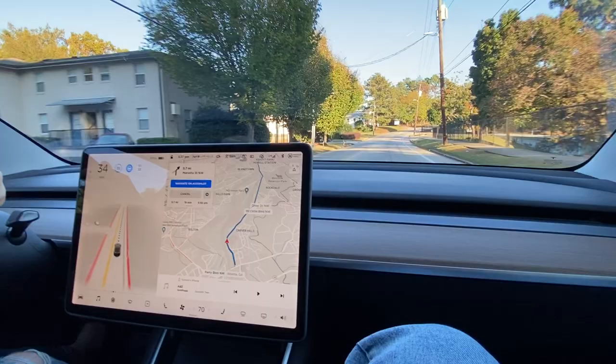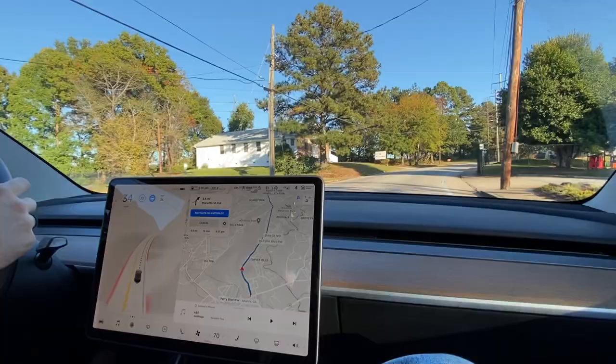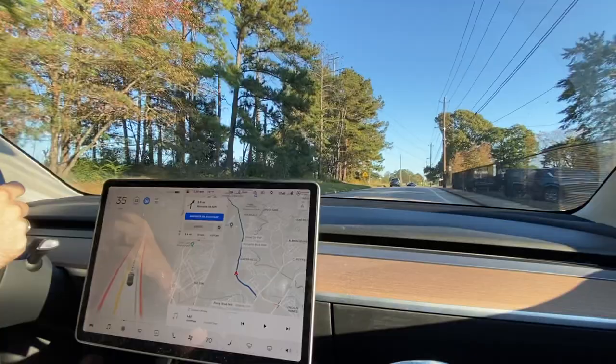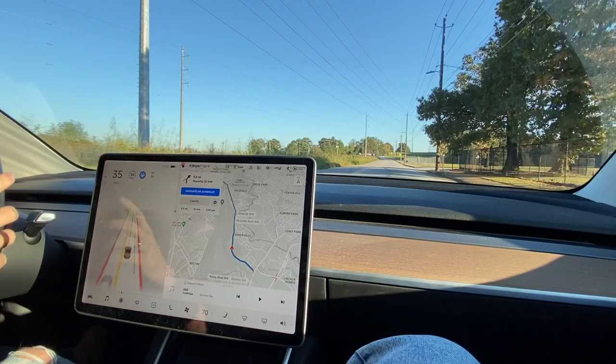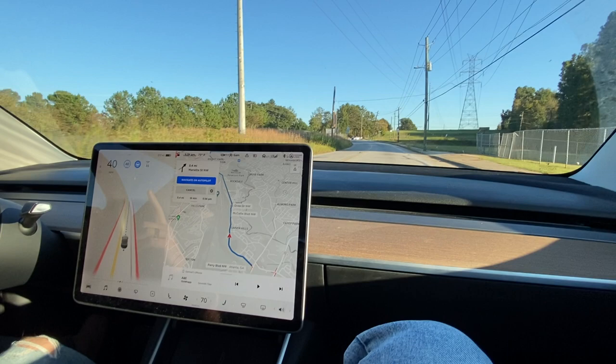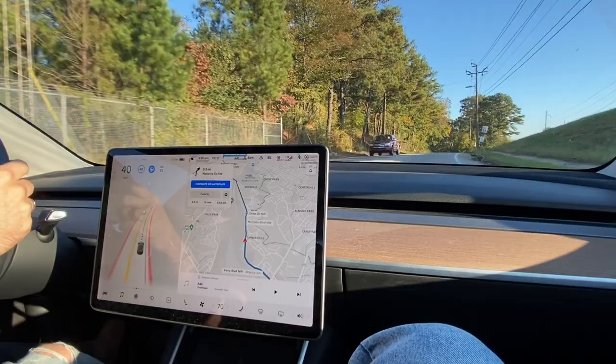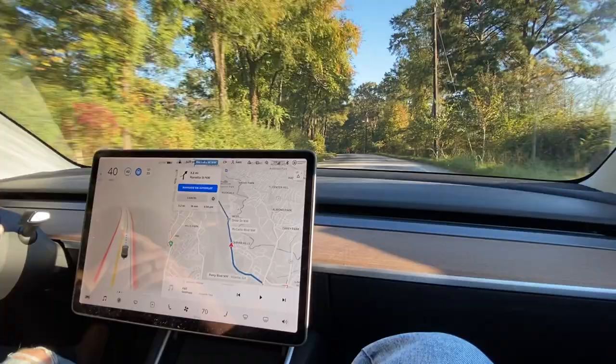The car behind me was confused as to why it took me a while to start again — I didn't touch the accelerator. So far as navigating these tiny roads, I think this is people coming out from school. One thing that's going to be interesting in this video is there are really bad roads — I expect disengagements. There are also surprise stop signs that didn't used to be on this road but now are, so I'm curious how the beta will recognize that.